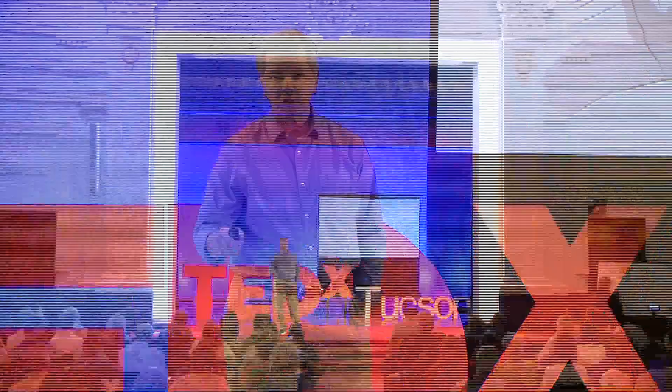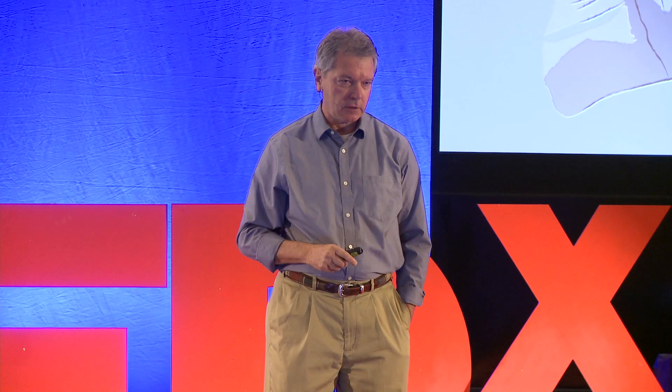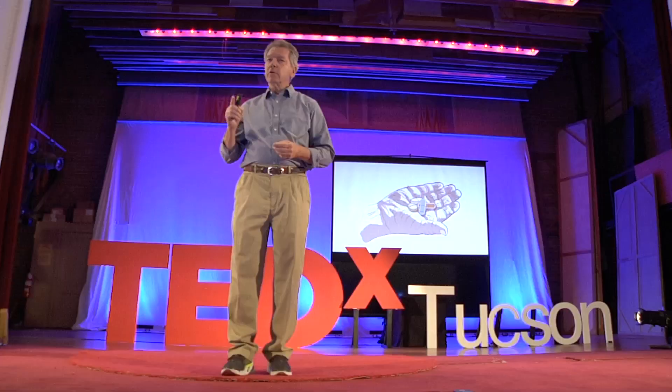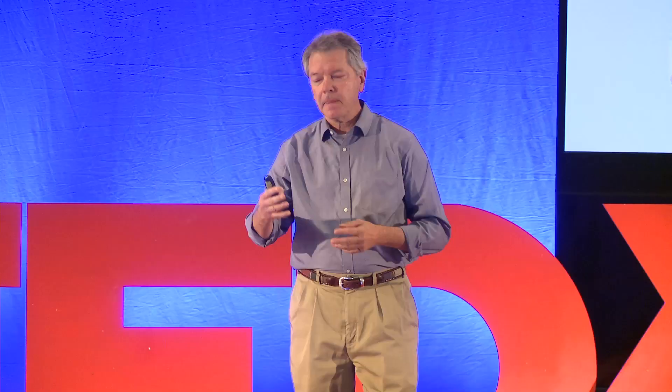Your grandmother comes to visit you. She's not well — she takes a couple of pills for some diseases she has. While she's visiting, she gets sicker. You take her to the doctor. The doctor does some tests, comes back and says: sorry to say, your grandmother is developing another disease. But there's a drug that's been recently approved and it really slows the progression of that disease. So the doctor writes out a prescription. You take it to the pharmacy, the pharmacist fills it. You're in your car on the way home, and all of a sudden there's a call on your grandma's phone. It's the pharmacist: wait — don't take that drug. Call your doctor.